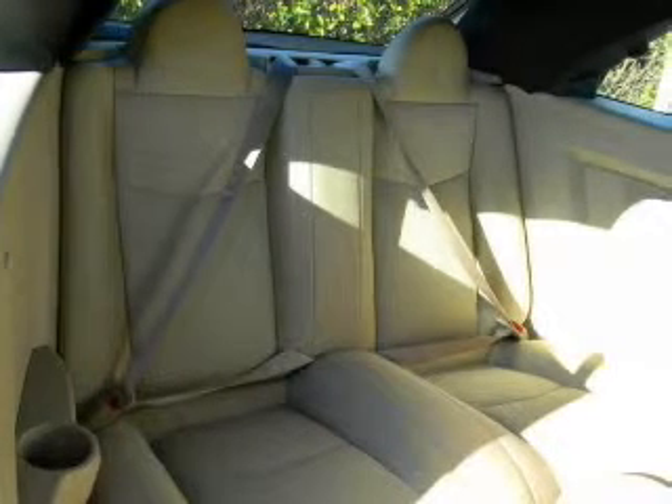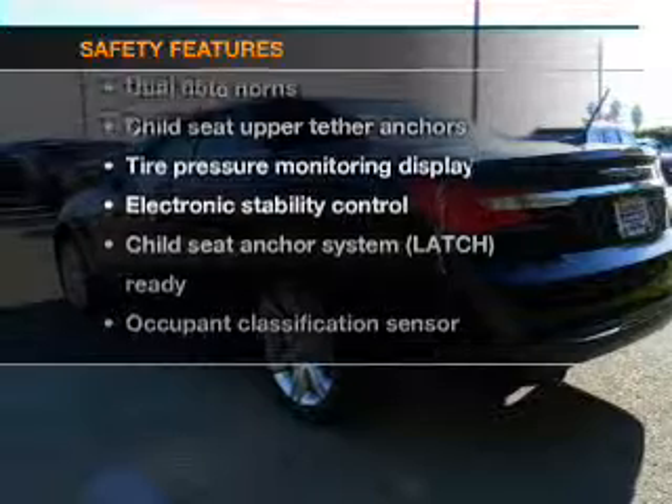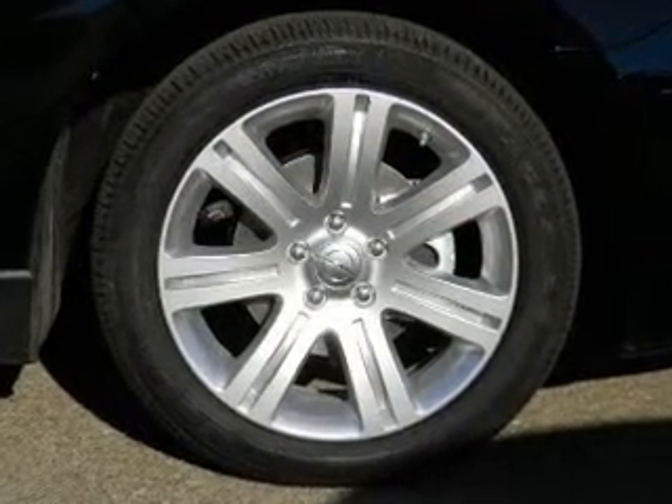Keyless entry, air conditioning. If safety is a high priority, rest assured knowing that these top safety components are included: traction control, stability control, low tire pressure warning.